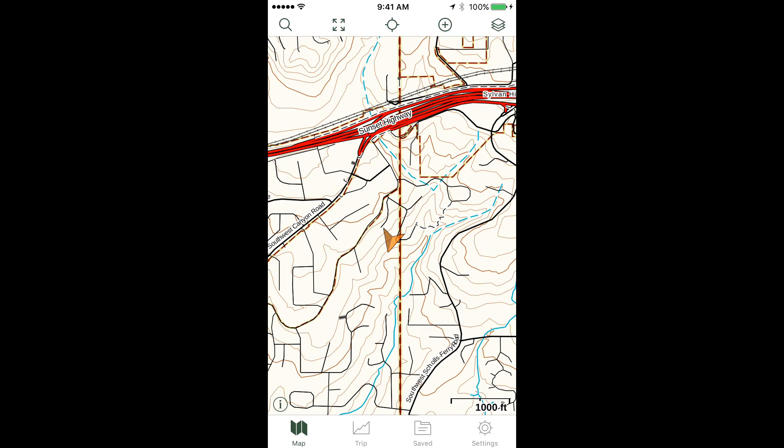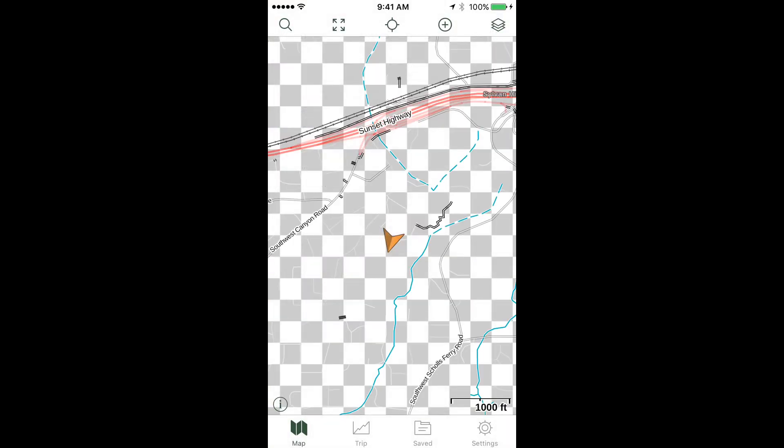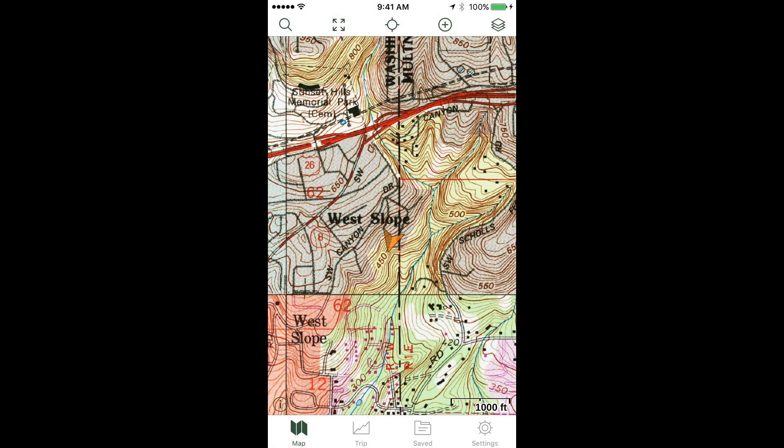Finally, the last icon across the top is the map layers icon — looks like three pieces of paper. If we tap that, we can see the three default map sources that come with Gaia when you first load it: Gaia Topo, Satellite with Labels, and USGS Topo. We can change between map layers easily by tapping and choosing a different one.